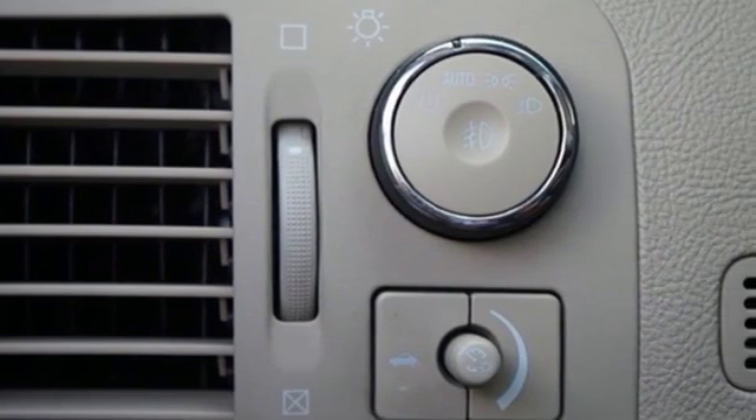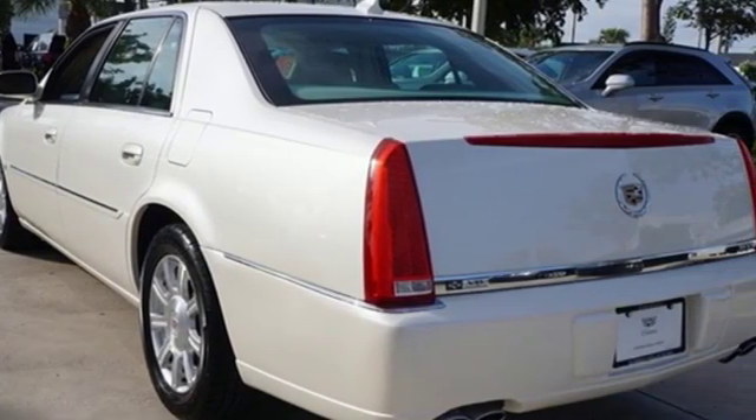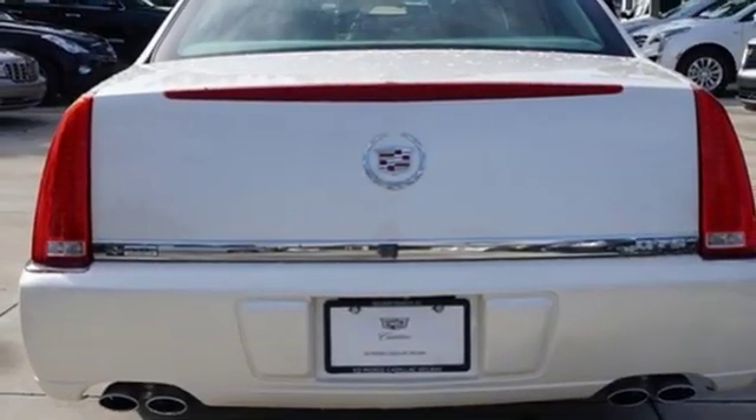It's equipped for all your driving needs and wants: AM-FM satellite radio, dual zone climate control, power heated mirrors, aluminum wheels, and a V8 engine.